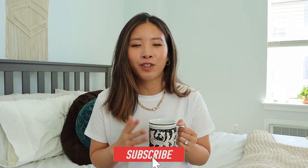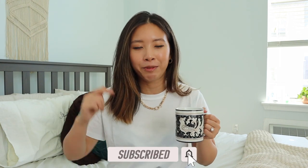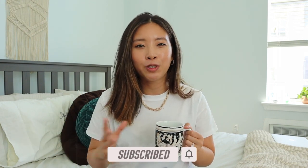Before we get started, please do subscribe down below to Lazy Sundays. I do a lot of styling tip videos and styling inspo videos, so if you're interested, definitely subscribe. I also do daily outfit inspos on my Instagram, which I'll link down below — make sure to check that out as well.